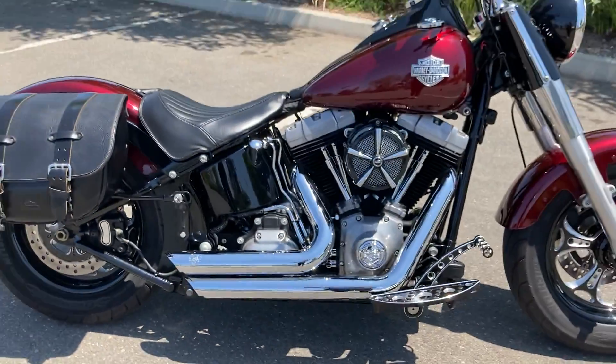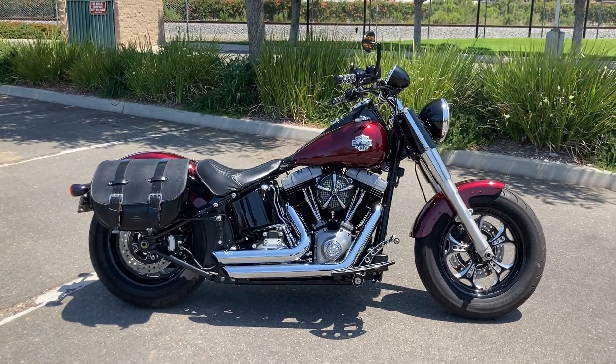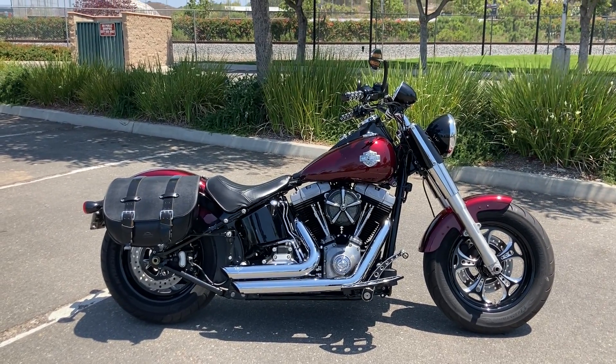Again, we're at North County Indian Motorcycles located in San Marcos, California, and we're open for test rides six days a week.